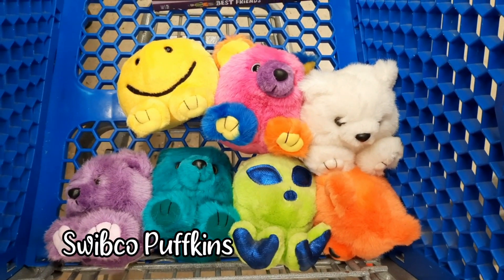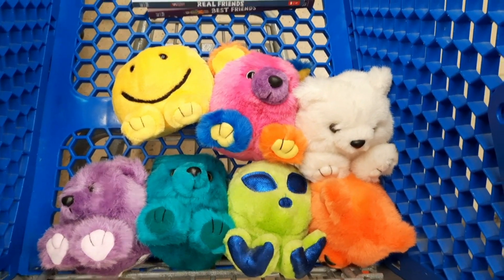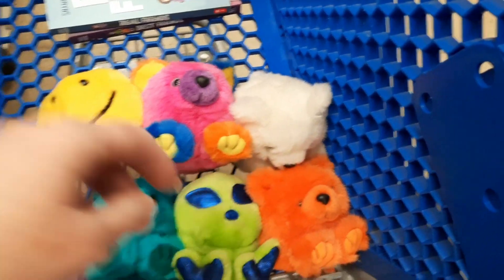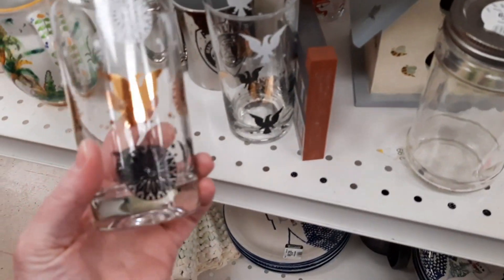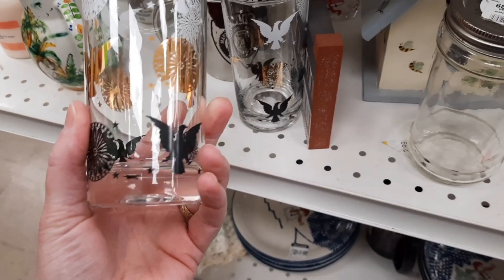I found a whole bunch of these Puffkins from 1994. They don't have their hang tags from their ears so they're not worth a ton of money, but I thought they were cute so I grabbed those.